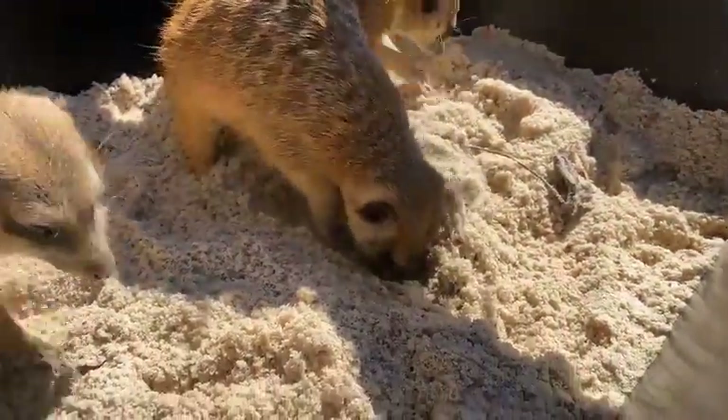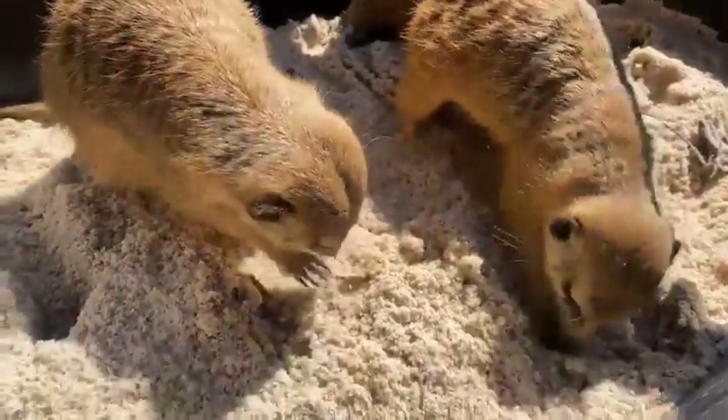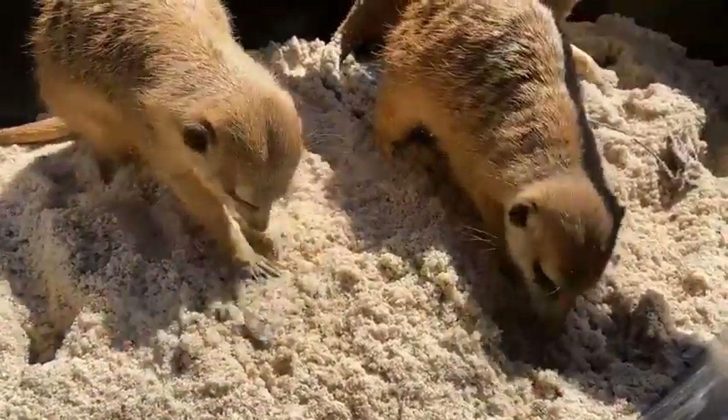Their tunnel systems can be very big. They can go the length of about two football fields and go down underground about ten feet, so they can be very, very large.